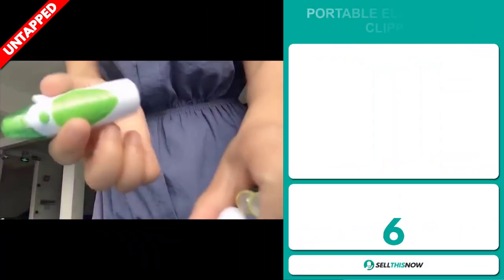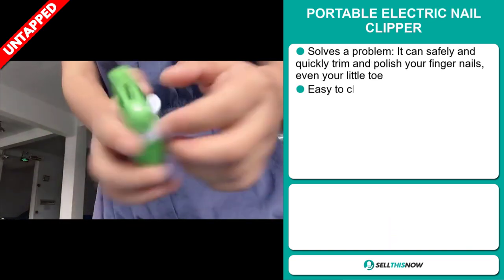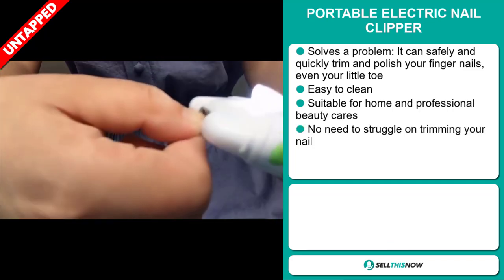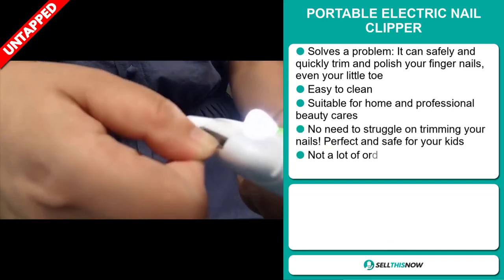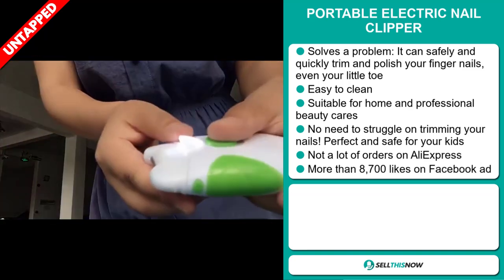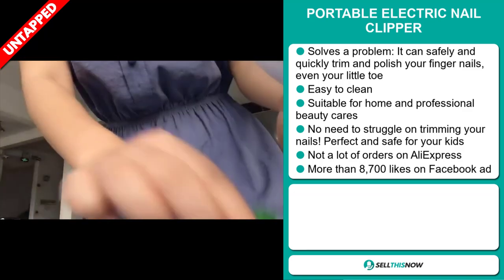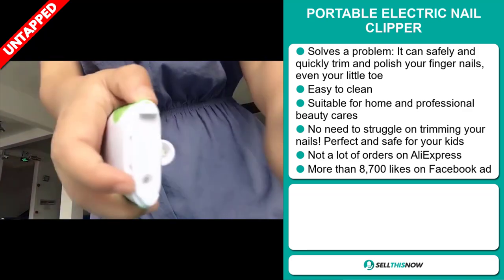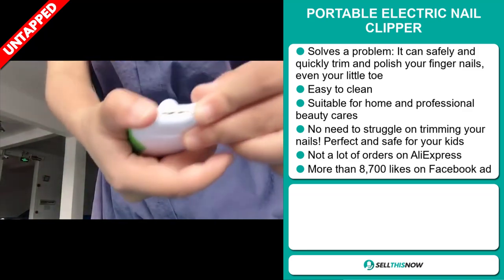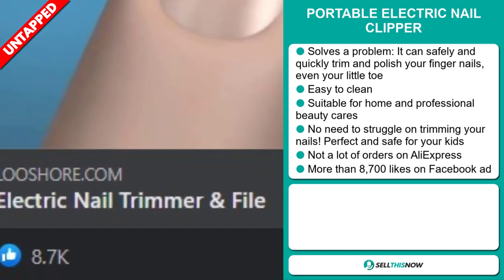Our next product is the Portable Electric Nail Clipper. This is a problem solver — you can safely and quickly trim and polish your fingernails, even your little toe. It's easy to clean and suitable for home and professional beauty care. No need to struggle with trimming your nails, and it's perfect and safe for your kids. We also think it has a lot of untapped potential. So far, there haven't been many orders on AliExpress, so you could definitely take advantage of this. The Facebook ad has more than 8,700 likes.